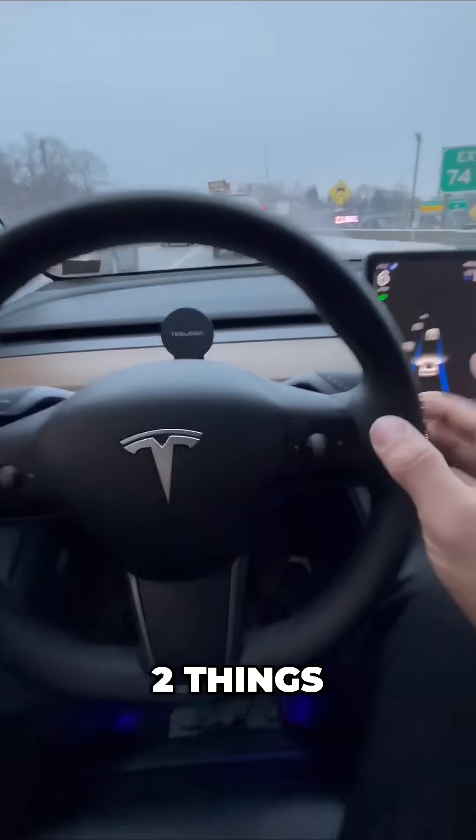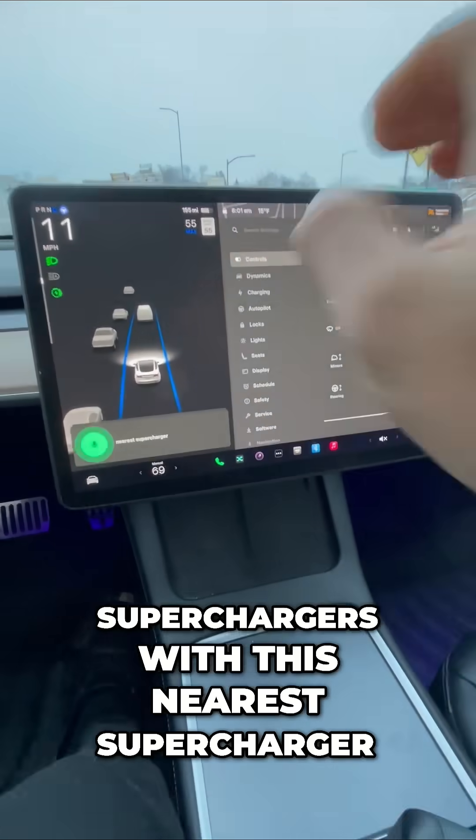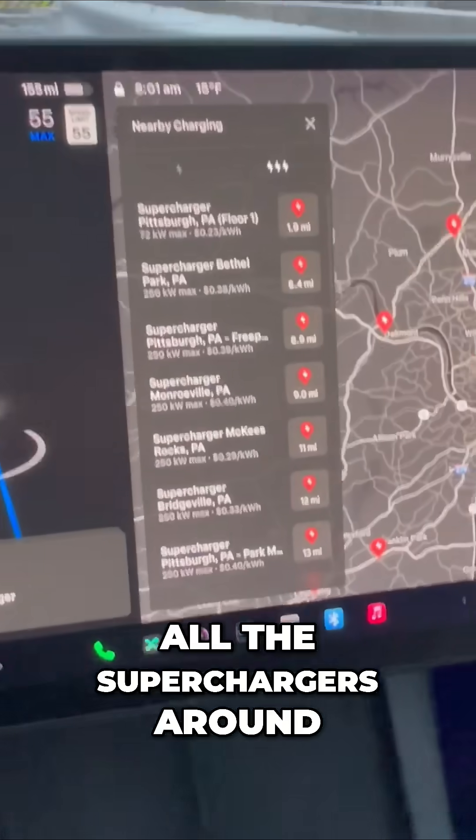Well, two things. One, of course, you can look up superchargers with the nearest supercharger feature. And that'll show me all the superchargers around me.